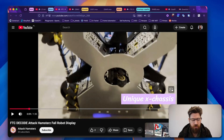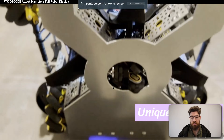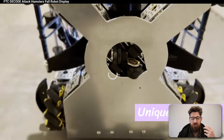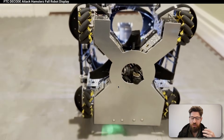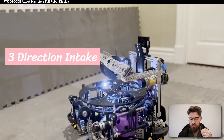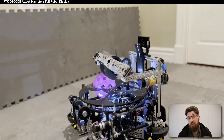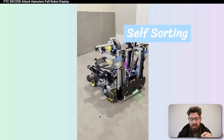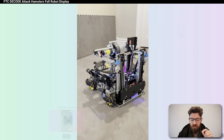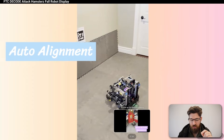Next up, we've got an interesting looking robot from Attack Hamsters. They've got a lot of interesting things going on in this robot. They have a non-traditional chassis design — it looks like it's set up for doing a three-directional intake, which is quite a cool little piece here. One question I do have about the design is that with these three-direction intakes, it is unfortunately rather slow.